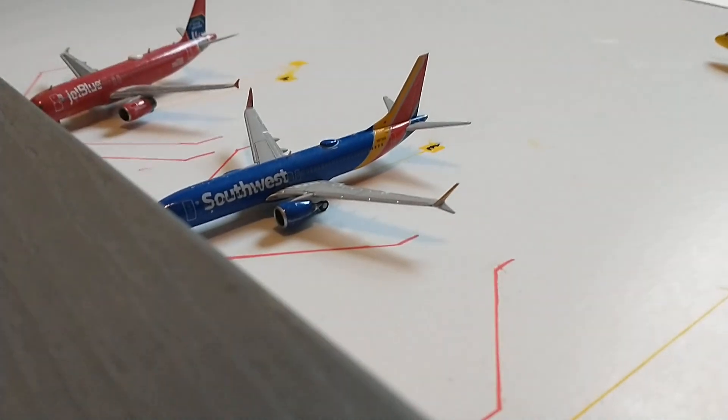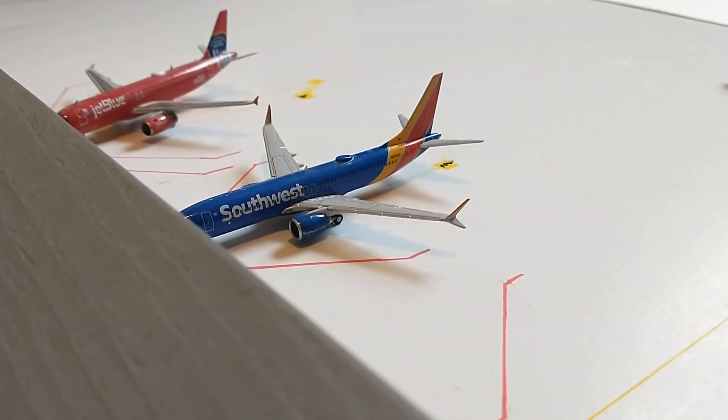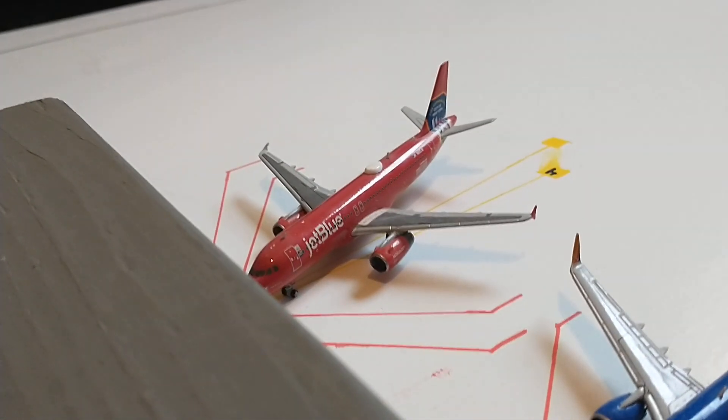Here in Concourse A we have the Southwest 737 Max 8 with service out to Colorado Springs, and right here we have this JetBlue A320 in the Fire Department City of New York livery that came in from New York JFK.